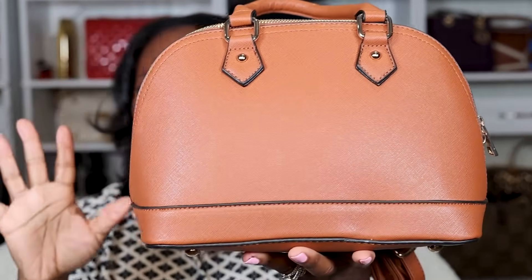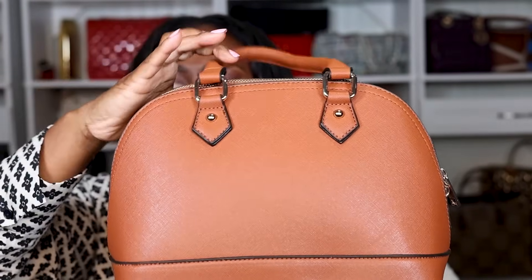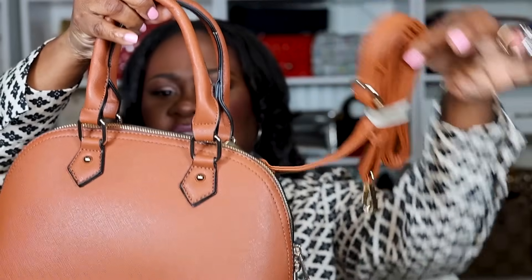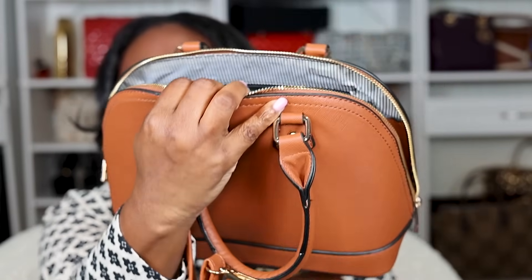The Amazon version also has four feet, which I love. She is not leather at all. She's brown and a little bit bigger than the Alma BB, which means she'll fit a little bit more. She has a top handle and crossbody straps that are adjustable. She has gold hardware, a zippered compartment, no key, no lock. Her inside is lined black and white with a zippered compartment as well. She is a very, very cute bag and does fit more than the actual Alma BB from Louis Vuitton.